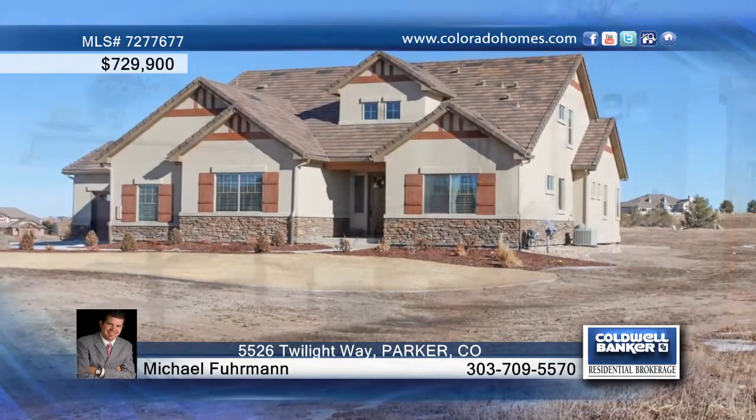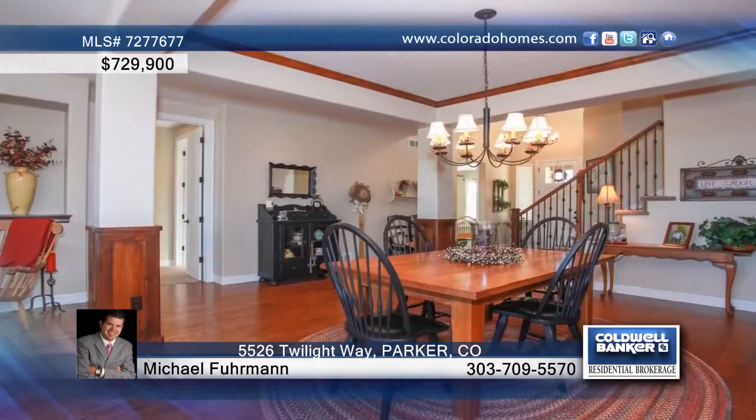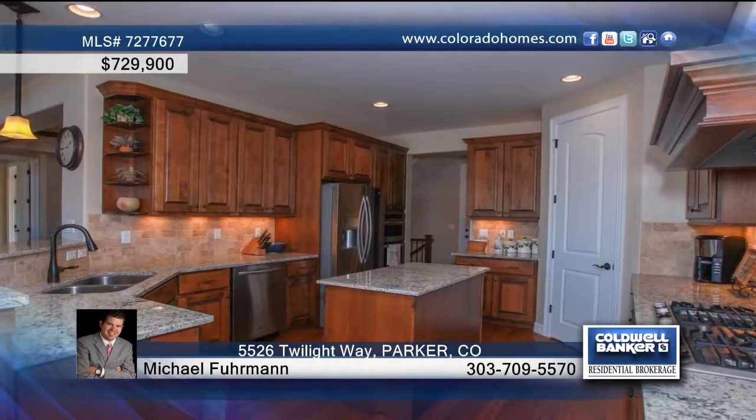This immaculate, move-in condition custom home was built in 2013 and sits on over an acre lot. Inside you'll find upgrades throughout the home, including Brazilian cherry hardwood floors, stainless steel appliances, and slab granite countertops.